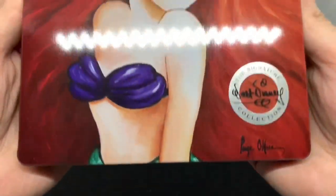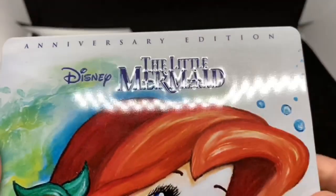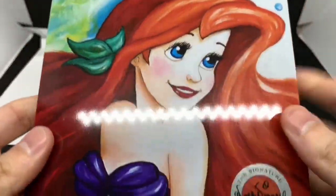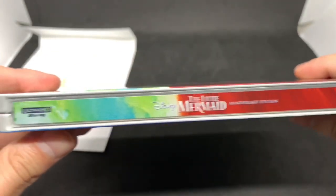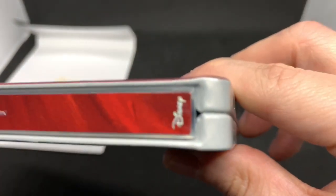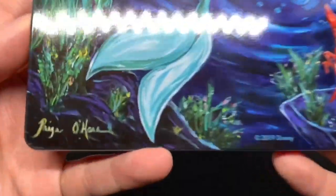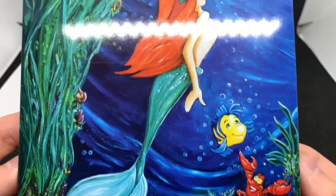Let's take another look — beautiful artwork. It's embossed right here on The Little Mermaid Anniversary Edition with a glossy finish. Here's the spine: Ultra HD Blu-ray, Little Mermaid Anniversary Edition, and Disney. There's also a little signature there — that is really cool. Let's open it up.